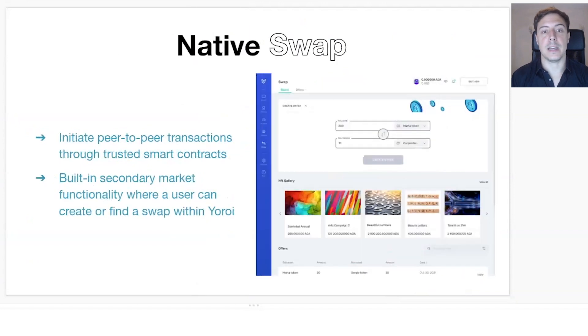Next is the native swap. We want to help the Cardano ecosystem grow its economy with a peer-to-peer swap, where you can say you want to sell a given token and another person can buy it in exchange for the token you're asking for. This will be powered by a trusted smart contract, so you don't need to trust the counterparty — as long as you trust UROI and the smart contracts, which will be reviewed, shared with the community, and audited.